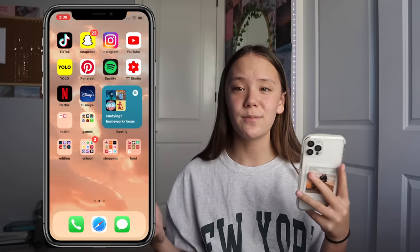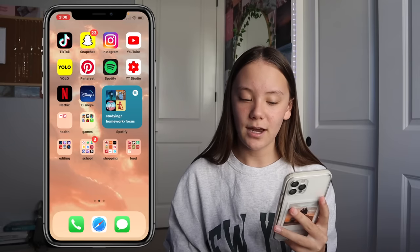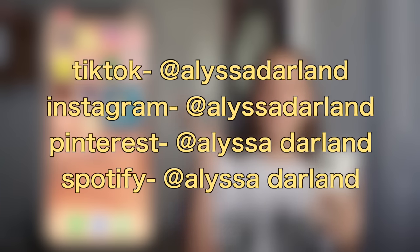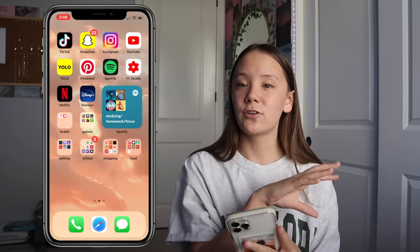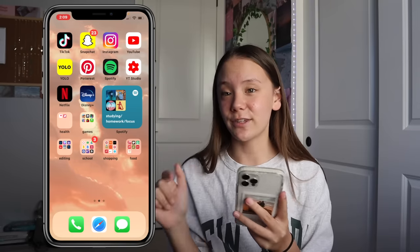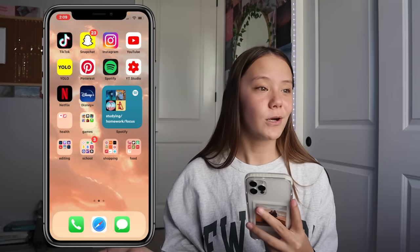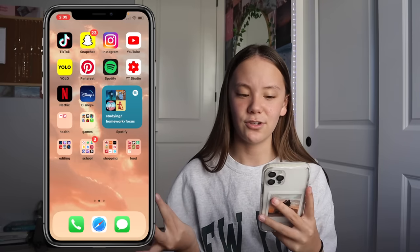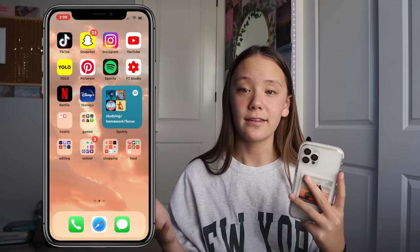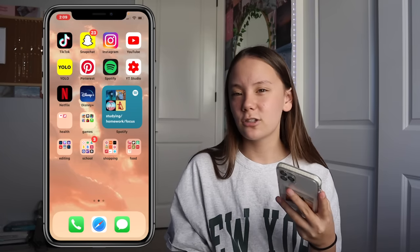The next page has apps I use pretty much every day. The top row has all my social media: TikTok, Snapchat, Instagram, and YouTube. My social media handles will be listed on screen and in the description. My TikTok is alissa darland, Snapchat is more personal so I just use it with friends, Instagram is alissa darland, and YouTube is alissa darland.